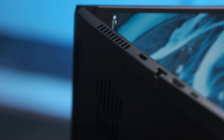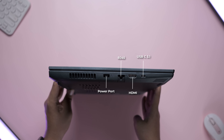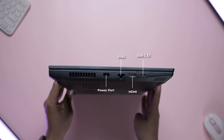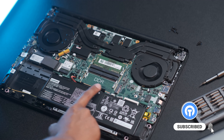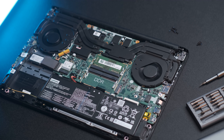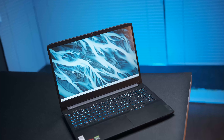Untuk airflow-nya sendiri, laptop ini memiliki intake di bawah dan keluarnya dari samping dan belakang. Bergeser ke port, cukup komplit: di sisi kanan terdapat 2 USB 3.0 dengan audio jack, dan di sisi kirinya terdapat 1 DC power, Ethernet port, HDMI 2.0, dan 1 USB-C Type-C yang standaran. Untuk upgradabilitas laptop ini menarik banget karena ada 1 slot tambahan untuk RAM, 1 slot SSD NVMe, dan 1 slot SSD SATA. Bahkan untuk RAM-nya sudah diberikan plate cover dengan thermal pad untuk menjaga suhu RAM lebih baik.